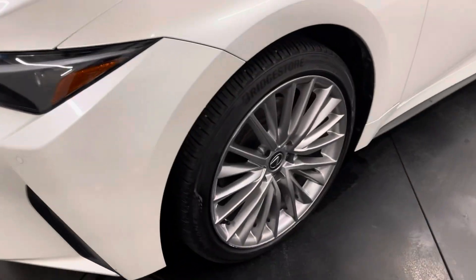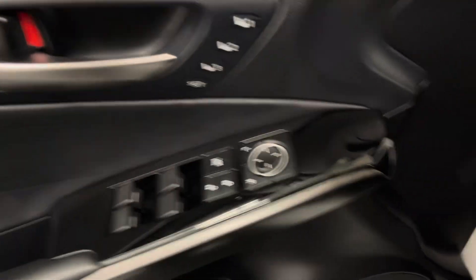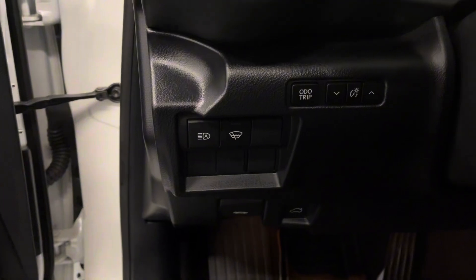This comes with 19-inch alloy wheels and keyless entry into the vehicle. On your door panel, you have your memory seats, power windows, side mirrors, and door lock. Beside your steering wheel, you have your windshield de-icer and automatic wiping buttons.